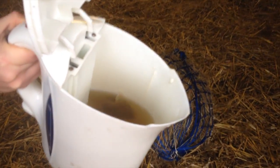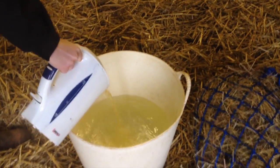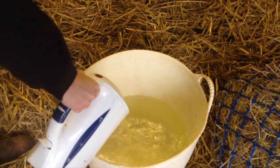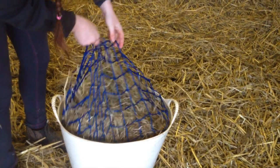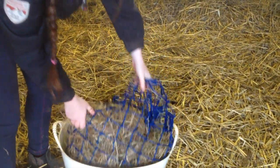One easy way to provide your horse with a bit of variety is to create flavored hay using herbal tea. Here I have infused some chamomile in hot water before adding it to a bucket filled with clean water. I then put the hay to soak for an hour.